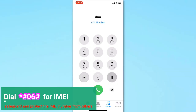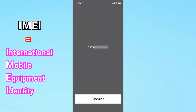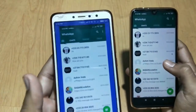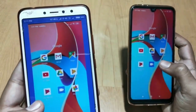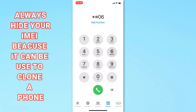First on our list of USSD codes is *#06#. This USSD code is used to check the unique identification number of a mobile device — the International Mobile Equipment Identity code, often referred to as IMEI. The IMEI number can be used to clone or duplicate a mobile device in order to access its calls, messages, and apps. For this reason, always hide your IMEI number from third parties.